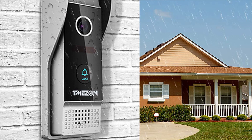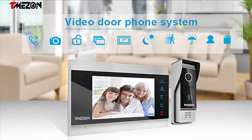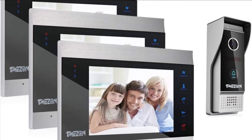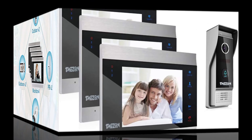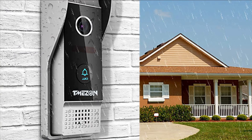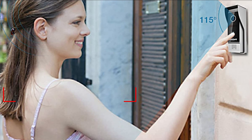The doorbell can connect to all electronic locks. When a visitor presses the doorbell or triggers motion detection, the camera will automatically take a snapshot or recording and save it to an additional microSD card, helping you record who was at your door and improve home security. The extension wire is not included, but a 4-pin connector is provided. You can use RVV4, CAT5, or CAT6 wires to extend the distance between monitor and doorbell.